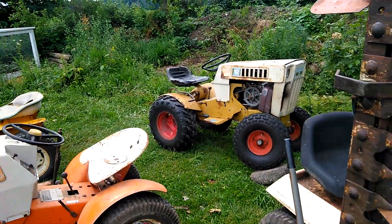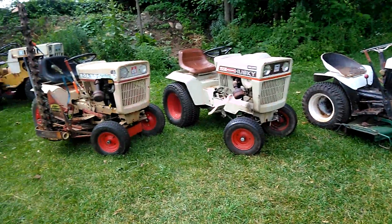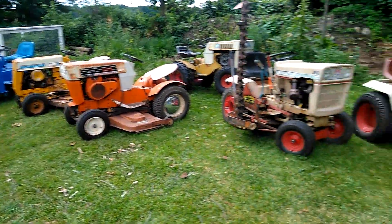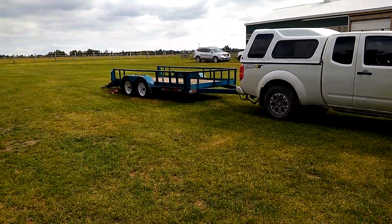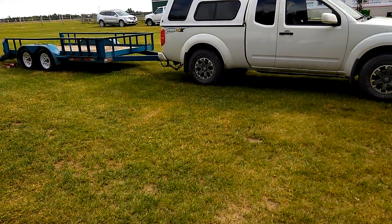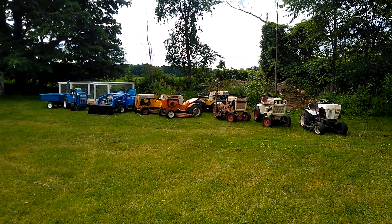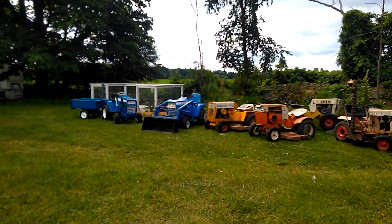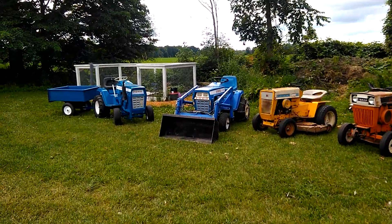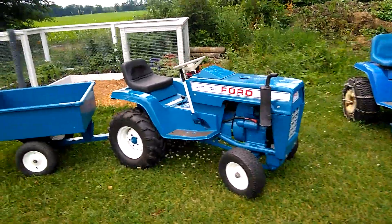There's a show coming up — the Georgian Bay Steam Show in Cookstown, Ontario — and I'm planning on being there. I'd like to bring all my tractors but I can't guarantee everything will fit on my trailer. I got four in the trailer and one in the truck and my truck was squished, so I may need a friend with a bigger truck and trailer. I'm excited to finally have a show to attend and I have a halfway decent collection to present.